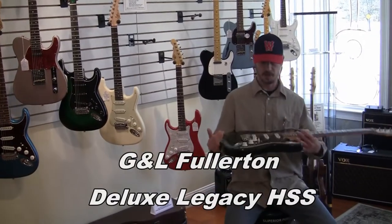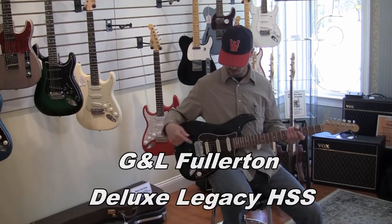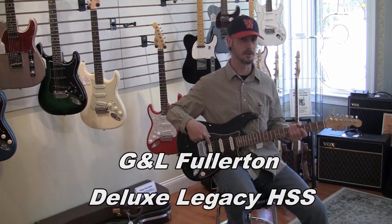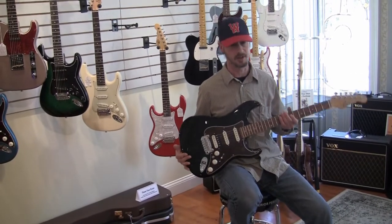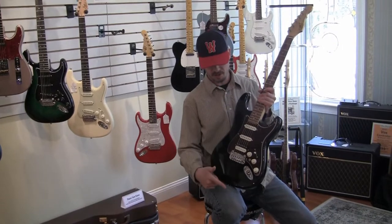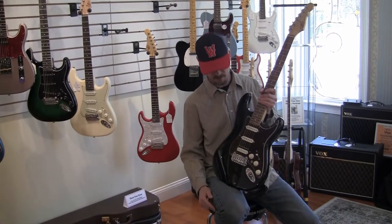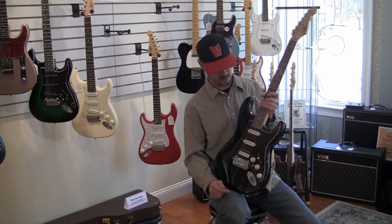So here we have another Fullerton Deluxe model, and it's a Legacy model as well, but this one features the humbucker in the bridge position. So this is a Fullerton Deluxe HSS Legacy — Humbucker, Single, Single. An alder body in the nice sleek jet black finish — looks great — with a four-ply tortoise pickguard on this model.